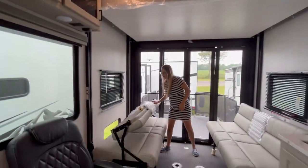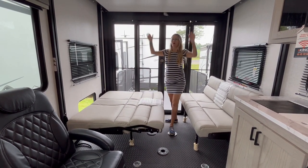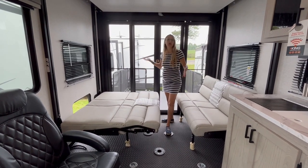Both of these will fold down, so this gives you additional sleeping as well. You can half-lower the bunk to sleep as many adults or kids as you want to fit into your party.